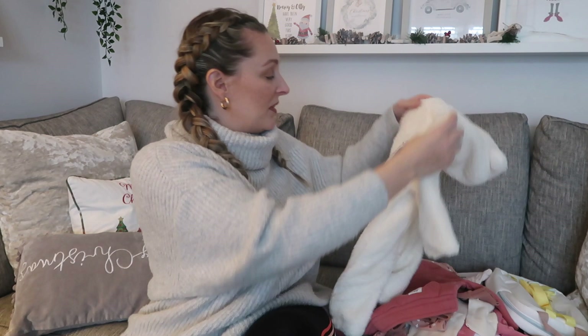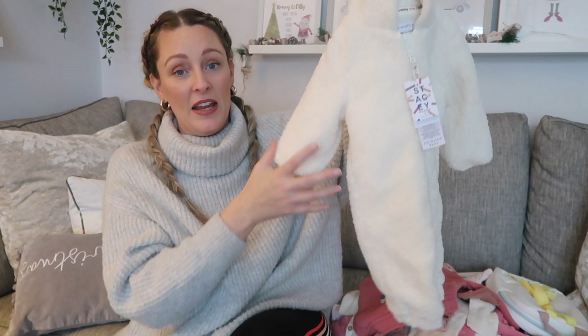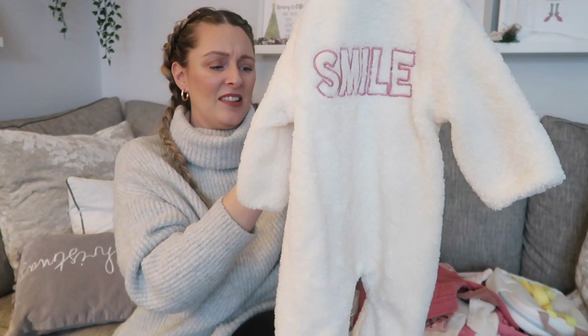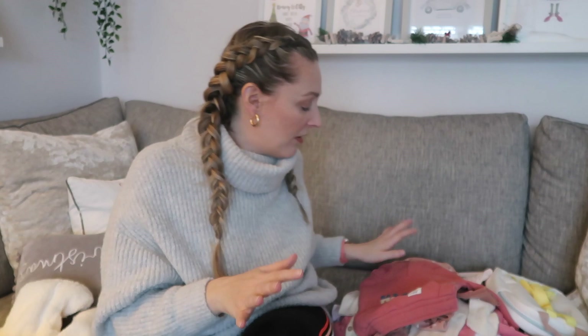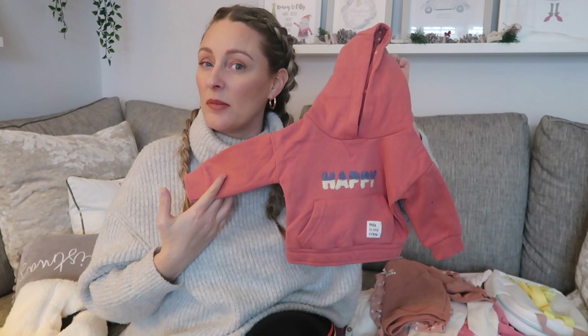First up, I picked this up from Primark — it's a pram suit from the Stacey Solomon line. I got it in six-to-nine because this runs really small. It doesn't have any feet and it just says 'Smile' on it — I think it was about fourteen pounds. I also got her a cute little hoodie that says 'Happy' on it, also from the Stacey Solomon line, in three-to-six. In my opinion that also runs quite small.